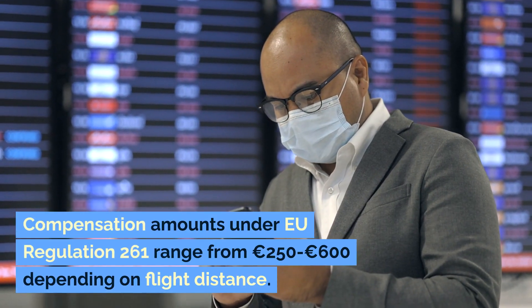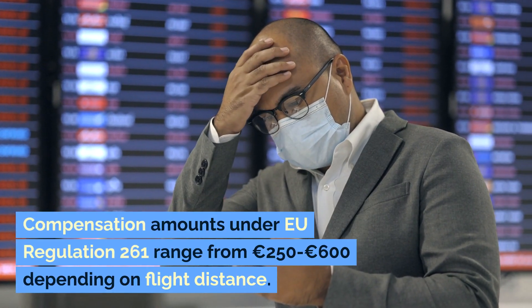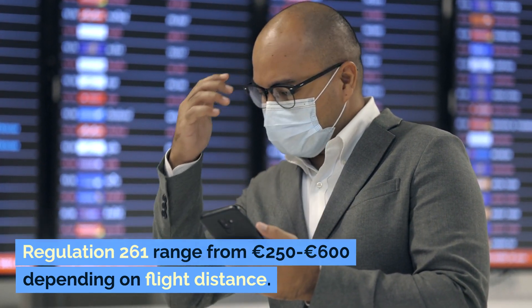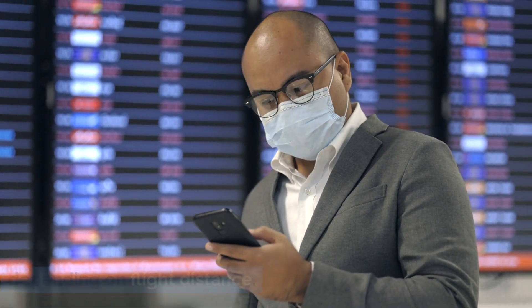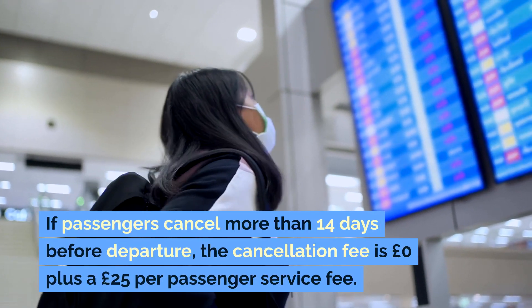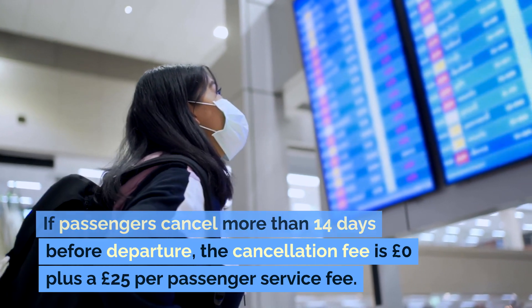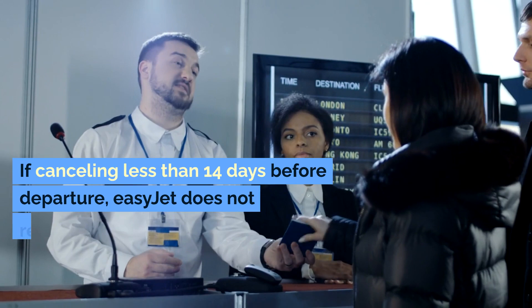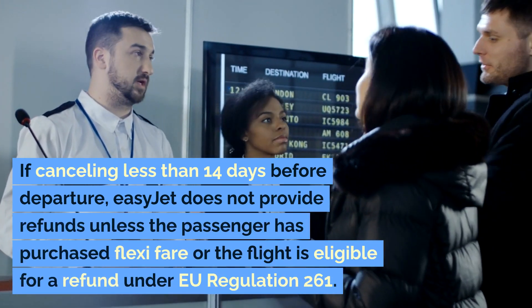Compensation amounts under EU Regulation 261 range from €250 to €600 depending on flight distance. If passengers cancel more than 14 days before departure, the cancellation fee is £0 plus a £25 per passenger service fee.